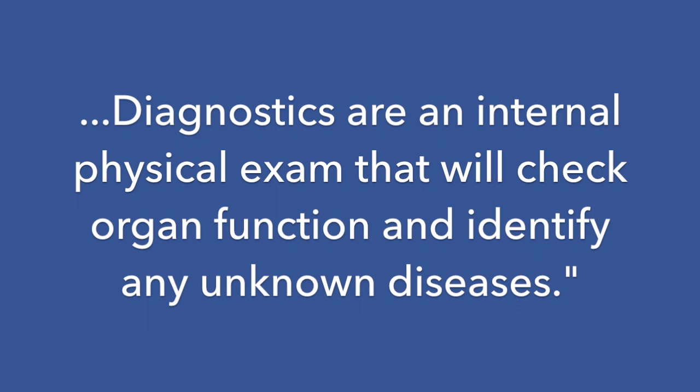Diagnostics are an internal physical exam that's going to check the function of his organs and identify any unknown diseases. Avoid medical jargon, which may confuse pet owners. Don't say 'we're going to hook your dog up to a pulse oximeter and electrocardiogram.' That sounds expensive and scary.